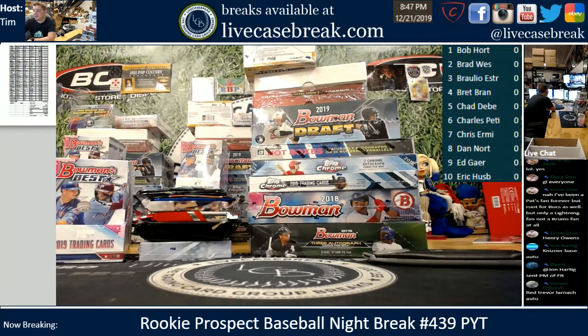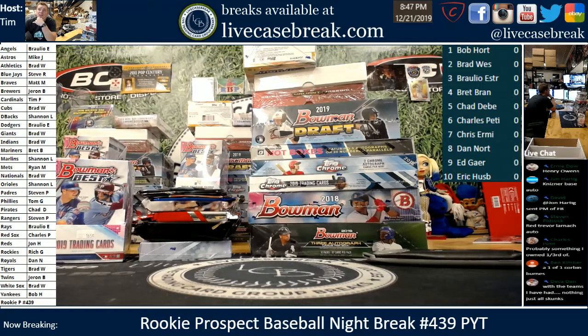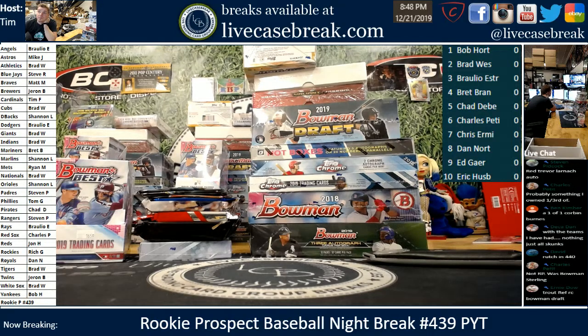Anybody have any candidates? Feel free to shoot them out. Mr. Base Auto — was that Rookie P night, Charles? I think that was Bowman Sterling release night. The biggest one I could think of off the top of my head was the Blue Acuna. We pulled a Blue Acuna first and a Blue Wander first. That's about a thousand bucks. We definitely pulled a couple cards in the $2,000–$4,000 range.